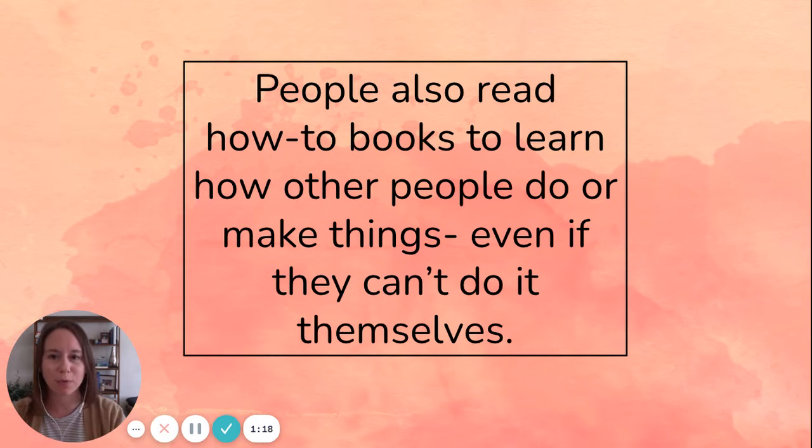Another reason that people read how-to books is to learn how other people do or make things, even if you can't do it yourself. There might be how-to books about all sorts of things that you might not have the materials to make at home yourself, or maybe it's too complicated for you to do on your own, but reading about how other people do those things is still interesting.